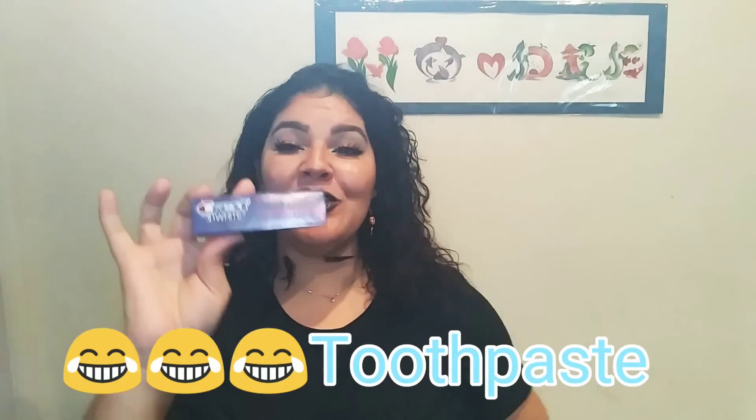The next thing is the Crest 3D White Radiant Mint toothbrush — yes, we need to brush our teeth. You want your breath smelling like cinnamon, mint, or bubblegum, not funk. Brush your teeth; you only have two sets — baby teeth and permanent teeth — so you have two chances to take care of them. Get it together and brush your teeth.